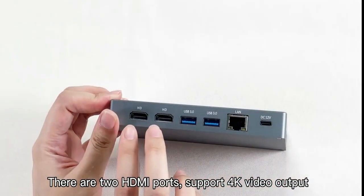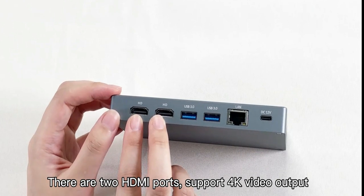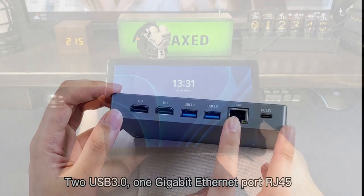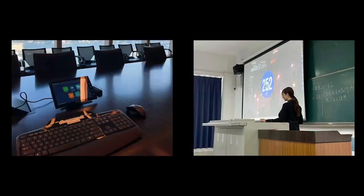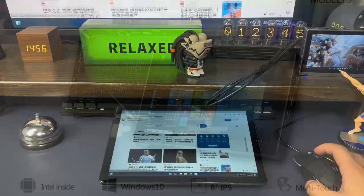When it comes to portability and versatility, Windows tablets have proven to be a great option for individuals who are constantly on the go. These tablets provide the power of a traditional laptop, while also serving as a compact device that can be easily carried around. With so many options available in the market, finding the right one can be a daunting task.